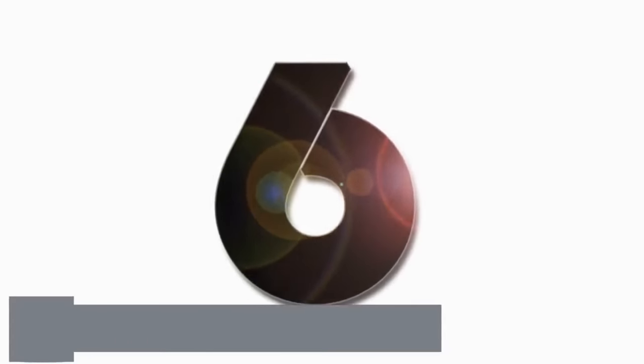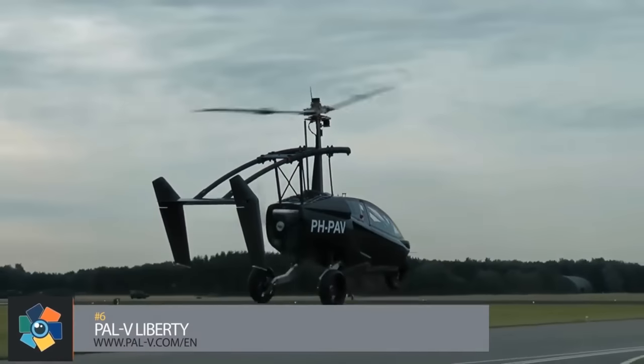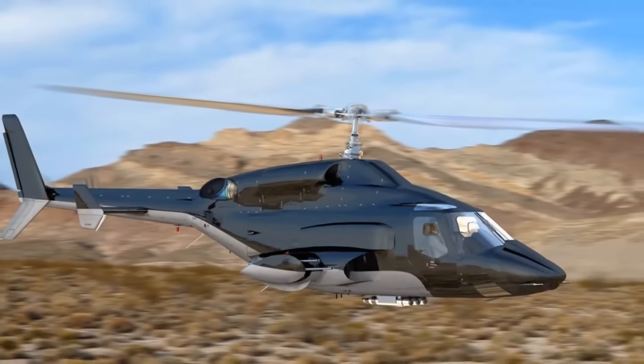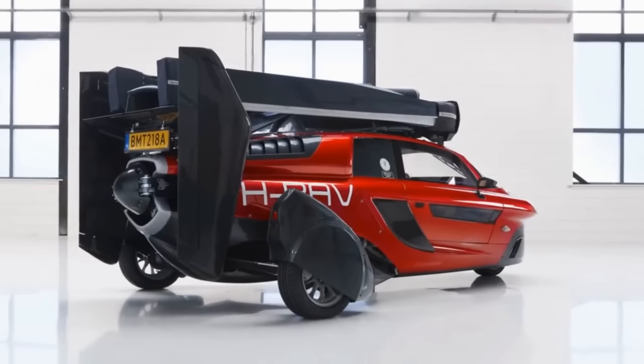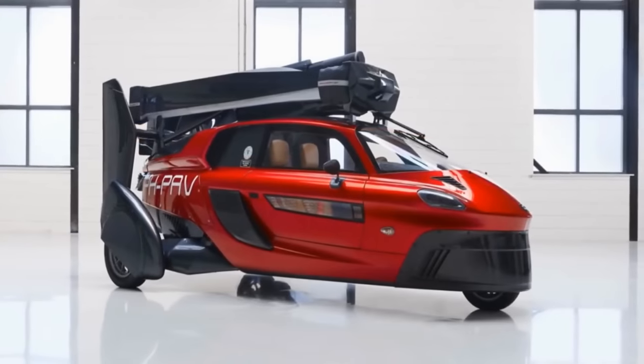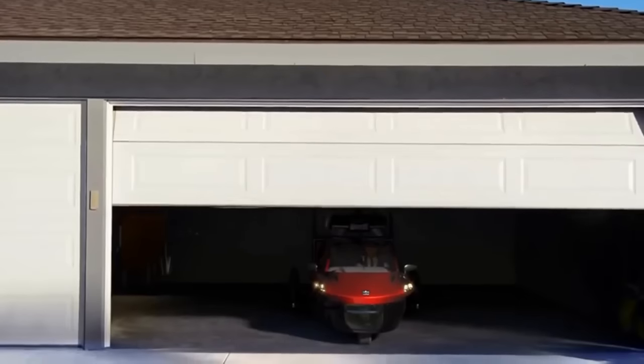Number 6. Although there's another flying car on this list, I included both because this one is more of a helicopter than a plane. And when I was a kid watching Airwolf, nothing was cooler than that chopper. This two-seater measures just over 13 feet long, 6.5 feet wide, and 5.5 feet high in drive mode, which means you could theoretically store it in a standard home garage.